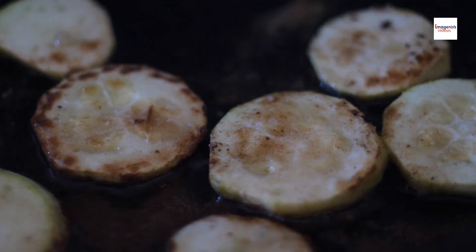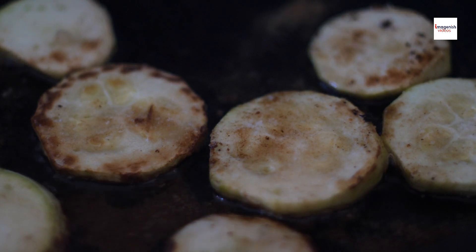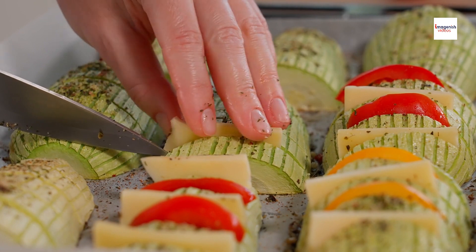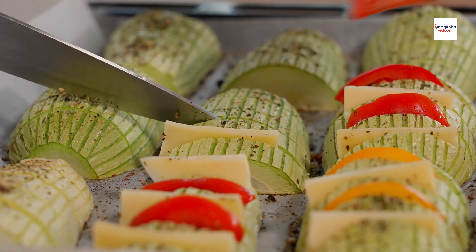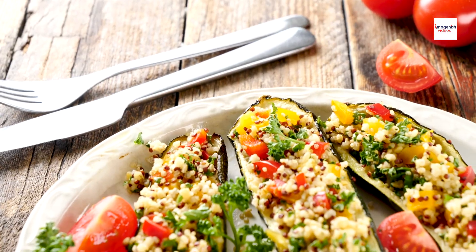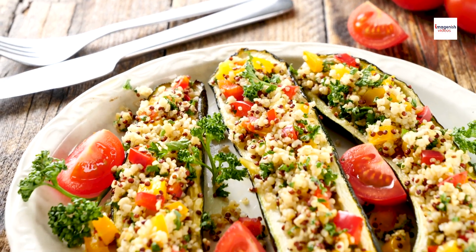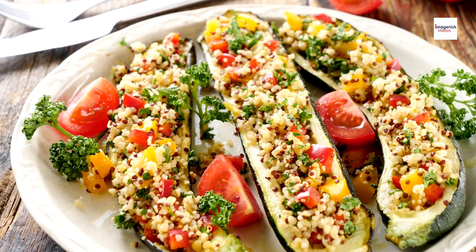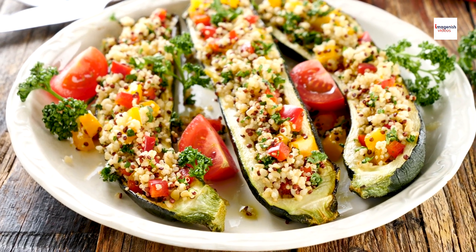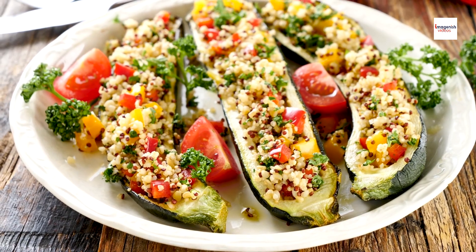But wait, there's more! We're not stopping at just zucchini and potatoes. To elevate the flavor profile of our brondade de courgettes, we're adding a medley of aromatic herbs and spices, including fresh parsley, thyme, and a dash of lemon zest.